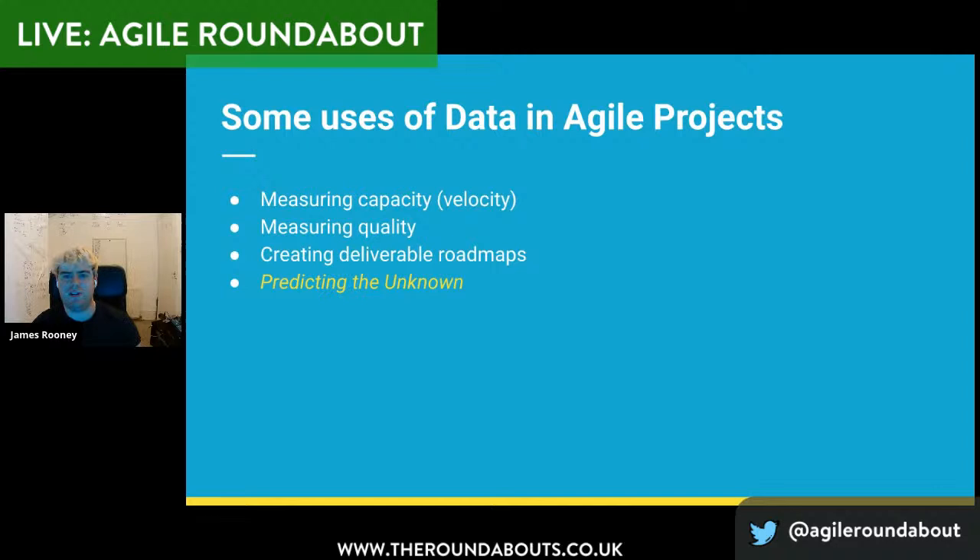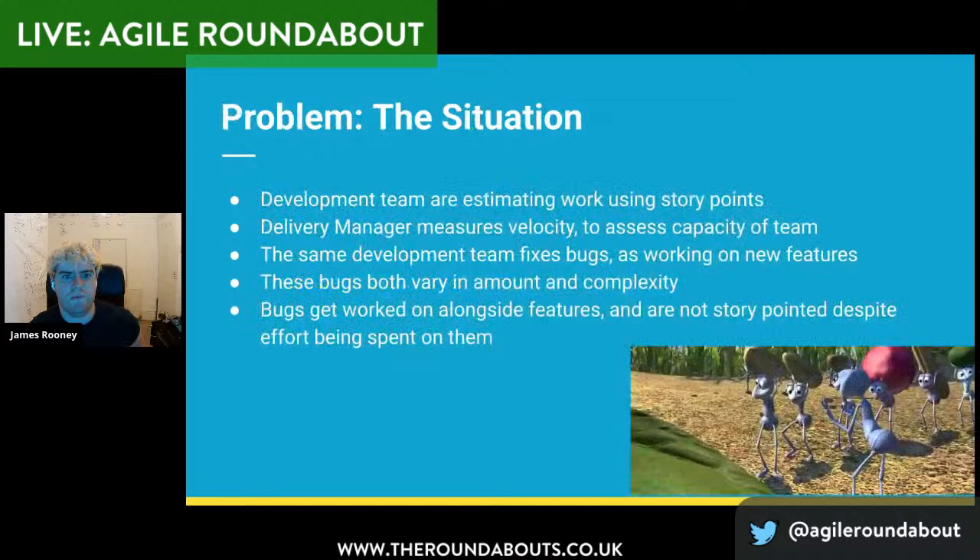Some high level uses of data in agile projects — a common one is measuring capacity via velocity of story points. I've seen them used for measuring quality, and for delivering roadmaps: 'this roadmap feels like an 80 story points — let's map that.' And 'predicting the unknown' is what I'm going to talk about, which fundamentally is story-pointing bugs. I apologise in advance — the rest of this assumes the audience knows story points. If not, please feel free to put in the chat and I can do a little bit of a summary. But fundamentally, everything from here on in is the concepts of story points.